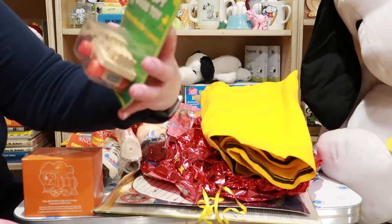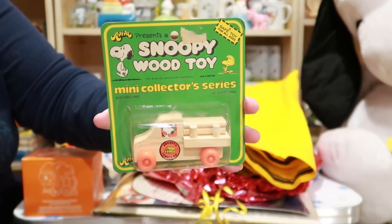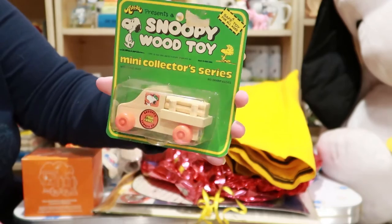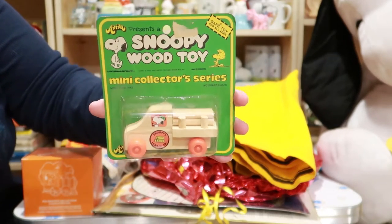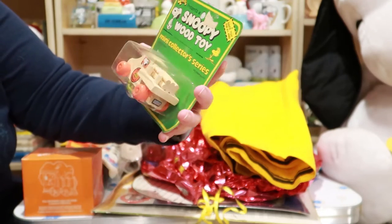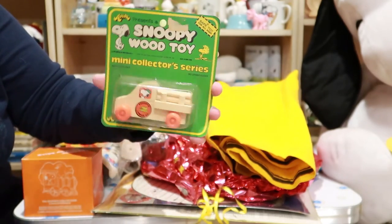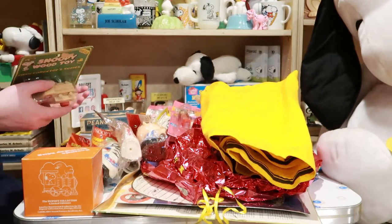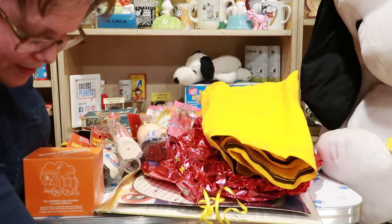Here's Snoopy's Lumber Company — it's a wooden truck with plastic wheels, sort of for little kids that are going to chew on things. I don't know if I would let kids chew on this though; I think the wood would suck up germs and stuff.